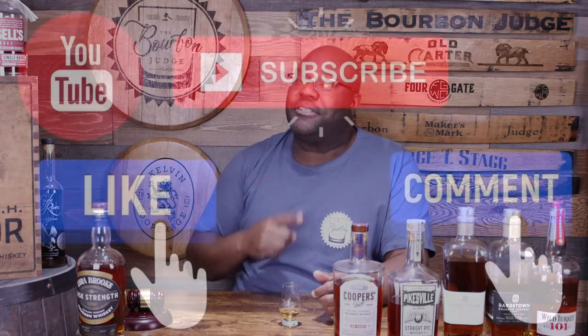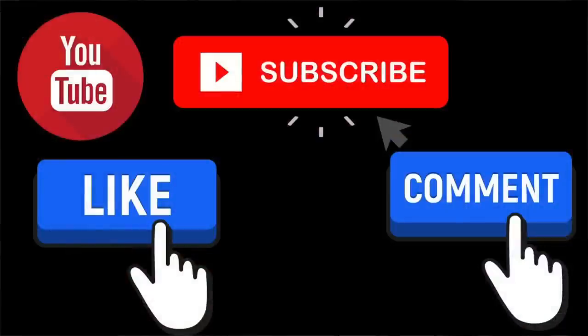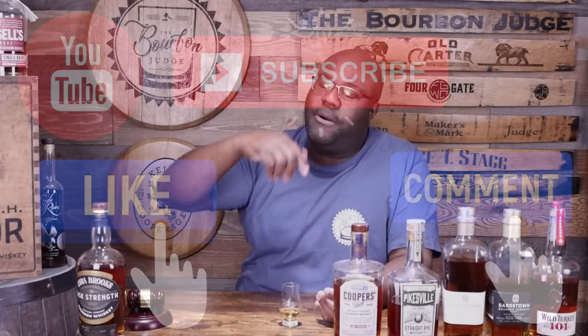Before we get to the last two plus the asterisk, three quick favors: number one, hit the like button; number two, drop me a comment — let me know what are some of your favorite non-allocated whiskeys you can just grab off a shelf; and last but not least, please hit the subscribe button and the bell so you get notified each time I release new content. Cheers!